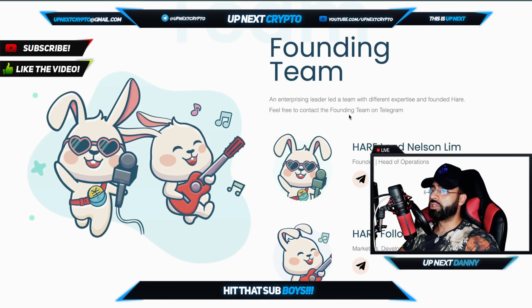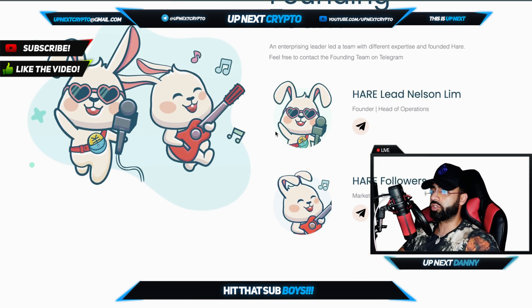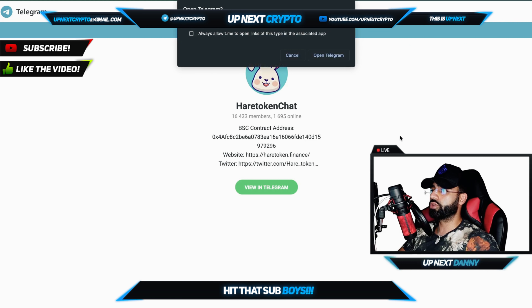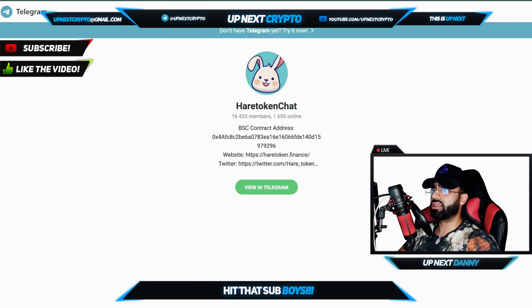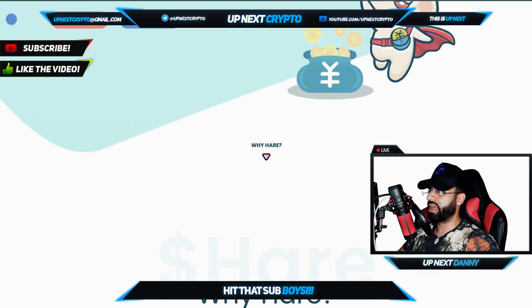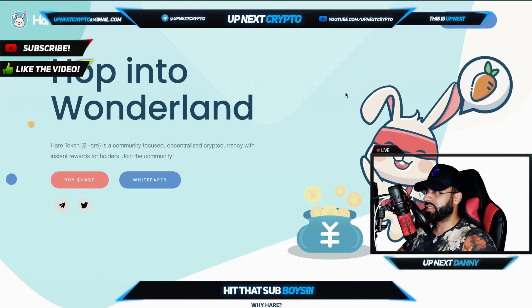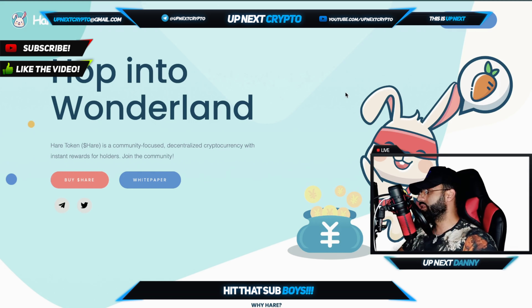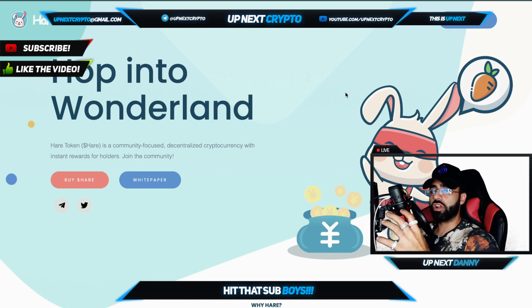Now the founding team — huge shout out to these guys. The lead is Nelson Lim — a huge name in the industry. These guys have been killing it for a very long time, and all of their social media links are right there. Hop in and talk to these guys — they are in the community, they're for the community, they're with you guys in the chats, talking to you in the Discords, Telegrams, and Twitters. Tweet at these guys, get in touch with them, and ask whatever questions you have to stay up to date.